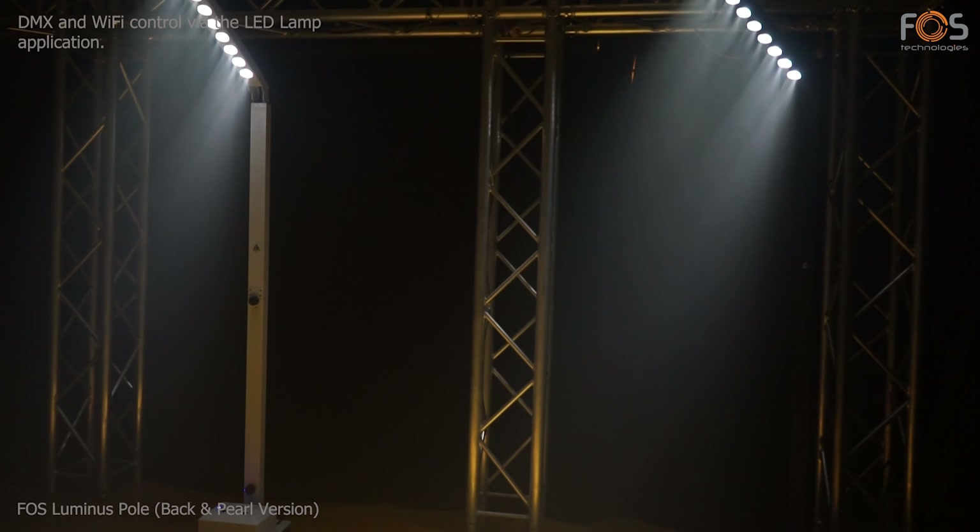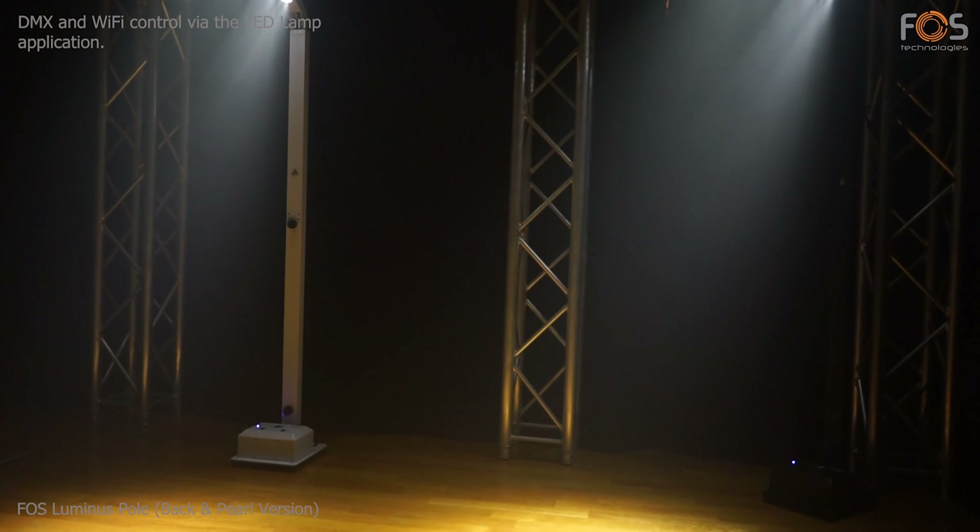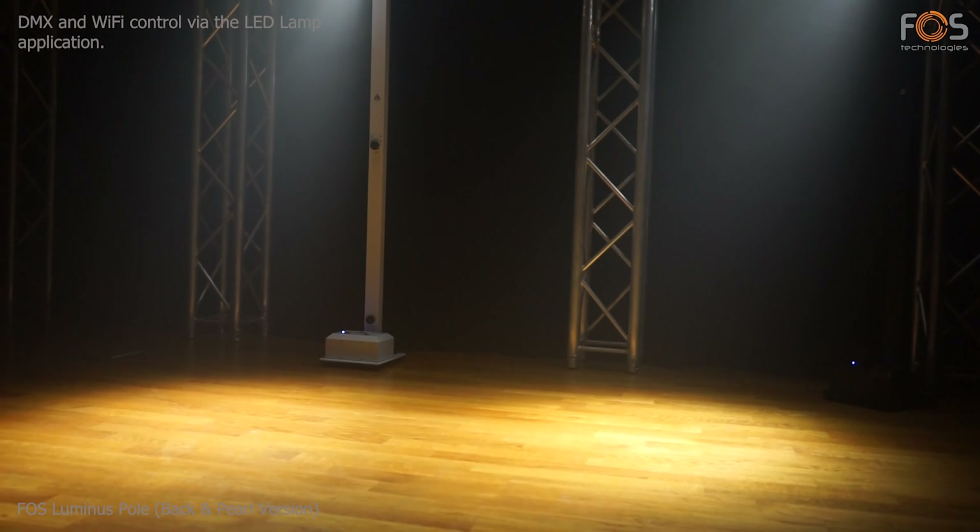DMX controlled with 2 channel modes, or via Wi-Fi with mobile phone or tablet, through the LED lamp application.